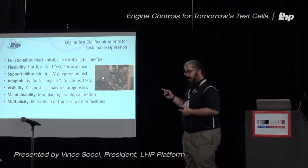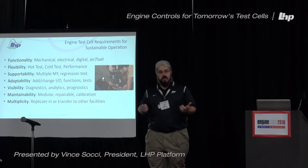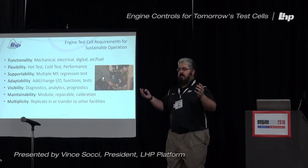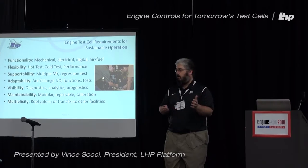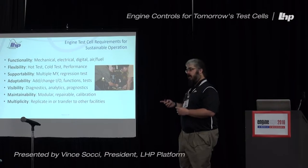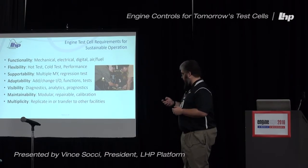One of the problems we have with test cells — especially legacy ones — is that nobody could reproduce them. There's a test cell somebody walks into, there's one guy in the plant who knows how it works, and we can never create it somewhere else. So we look at multiplicity: the ability to replicate and transfer that system to other arenas.